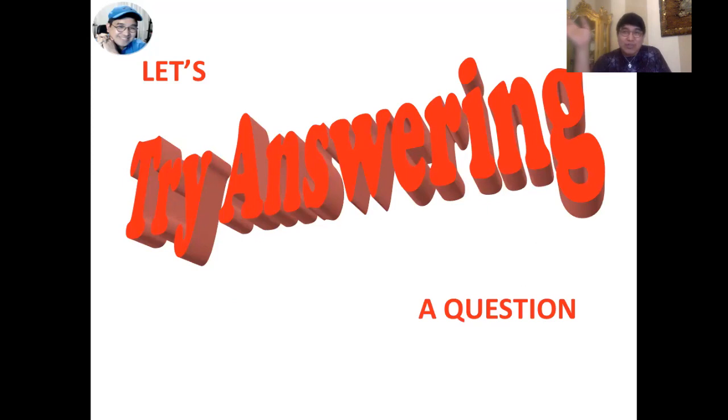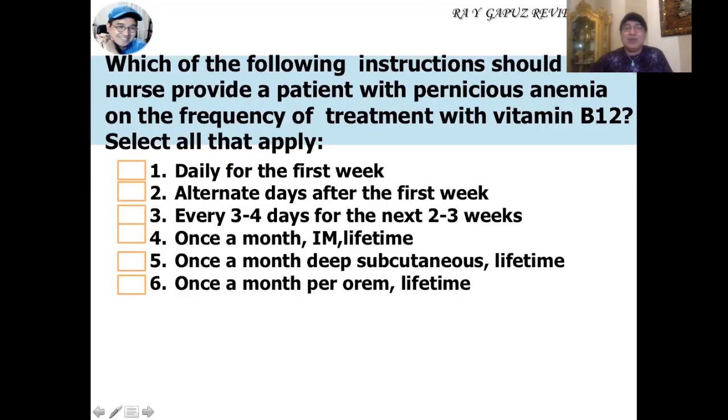Let's use what we've learned to answer a sample question: 'Which of the following instructions should the nurse provide a patient with pernicious anemia on the frequency of treatment with vitamin B12?' Daily for the first week — true. Alternate days after the first week for seven doses — true. Every three to four days for the next two to three weeks — true. Once a month IM for life — true. Once a month deep subcutaneous for life — true. Once a month orally for life — INCORRECT, because the patient can no longer absorb oral vitamin B12 due to the deficiency in intrinsic factor.